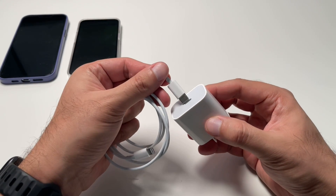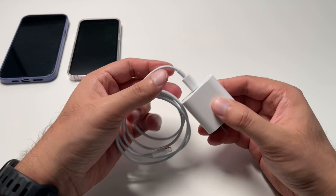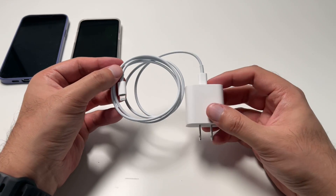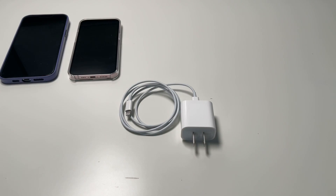Charging cable is not included, but your phone comes with one. You can find alternatives online such as Anker, Belkin, or RavPower, which are all around the same price and provide equal charging capabilities.